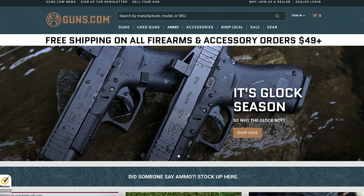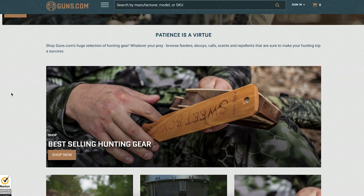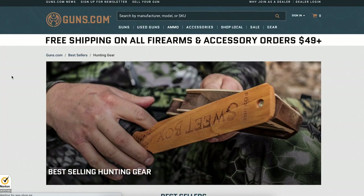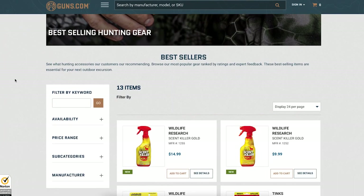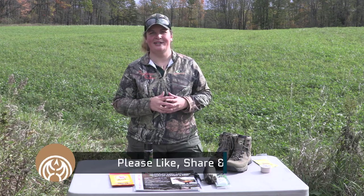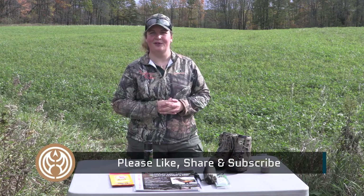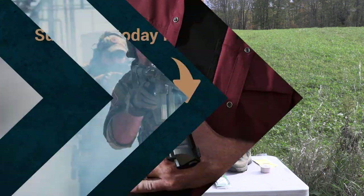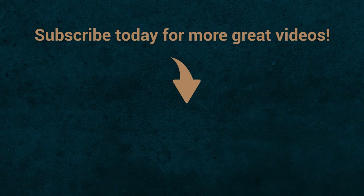Thanks for joining me as we took a look at just a few great deer hunting options. There are tons more out there on the market, but I hope this narrows down a few choices for you as you head out to the woods this fall. We wish you the best of luck on your deer hunting season. If you need any of this gear or other options, be sure to head on over to Guns.com and check out the vault for all kinds of accessories. I'm Kristen for Guns.com — good luck in the hunting woods. I'll see you next time.